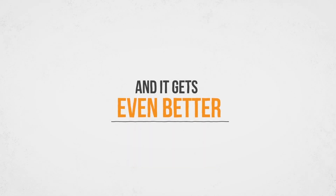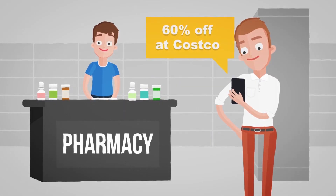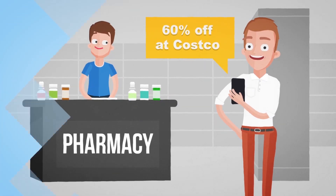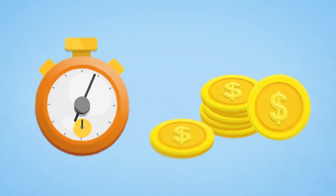And it gets even better. We'll send you a friendly reminder whenever you step foot in any pharmacy or urgent care center in the country, reminding you that you could be saving yourself time and money by utilizing your Healthiest You app. Awesome, right?